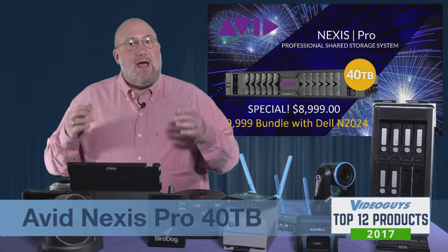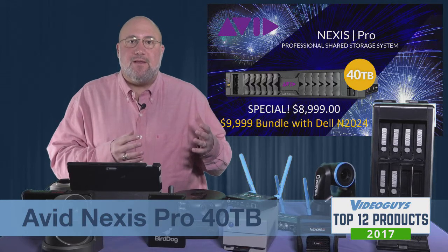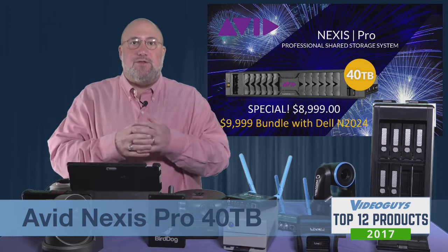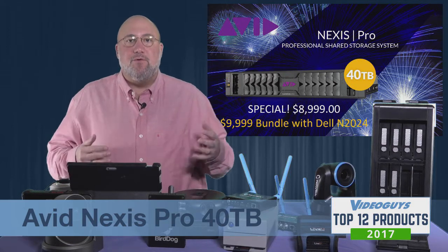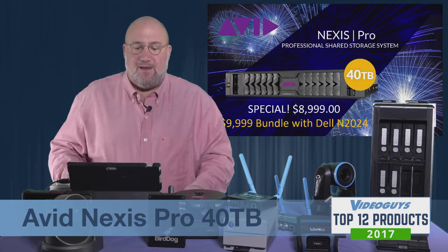If you need higher throughputs and you need 10 Gig E, you can upgrade from the Dell Switch to a higher-end switch with multiple 10 Gig E ports and work that way with multiple users. Obviously, you won't have as many users because of throughput limitations, but you can still easily support four or five users doing 4K footage via 10 Gig E.